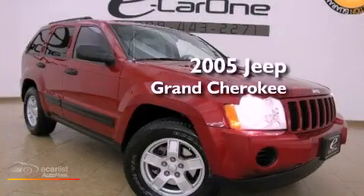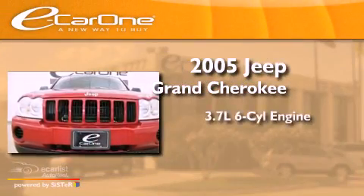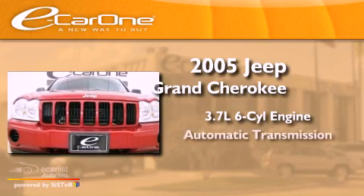This is a 2005 Jeep Grand Cherokee. It has a 3.7-liter six-cylinder engine and an automatic transmission.